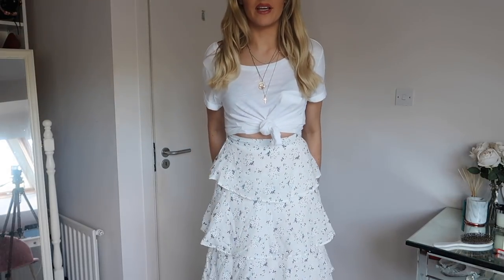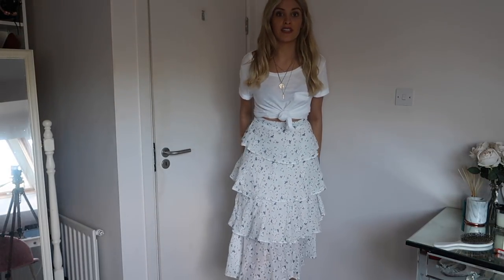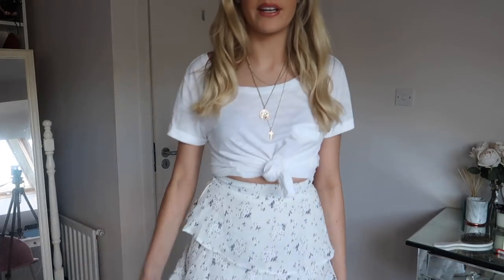This is another skirt from Nasty Gal. When I got it I actually thought it was a dress because on the website they have it styled with a really cute lace top. For summer I'm going to try and find a nice lace bodysuit to wear with it. I just love it — I think it's a really nice length, really girly and pretty. I'll link that below too.